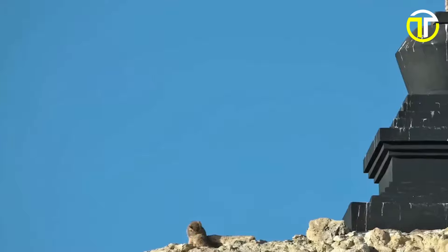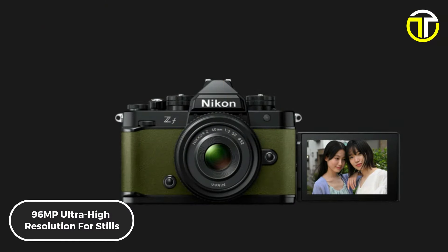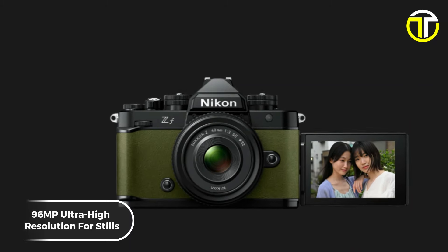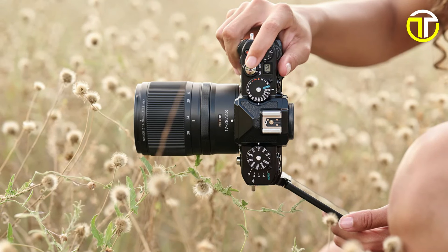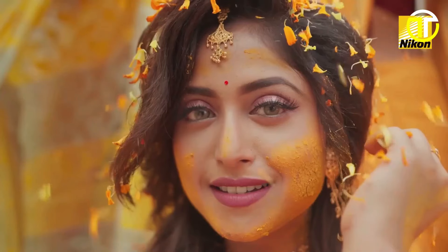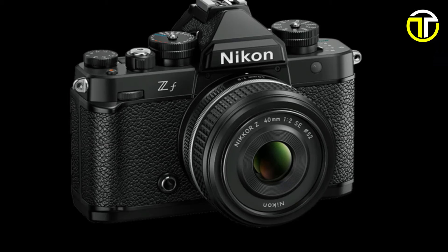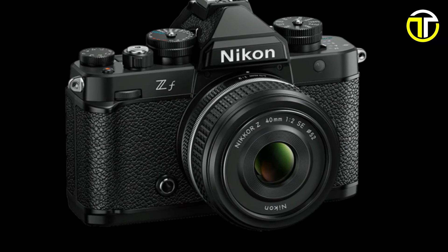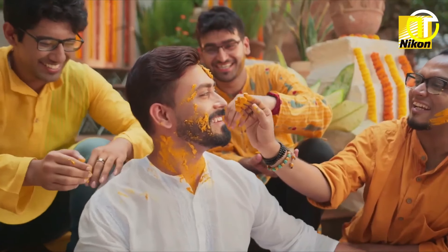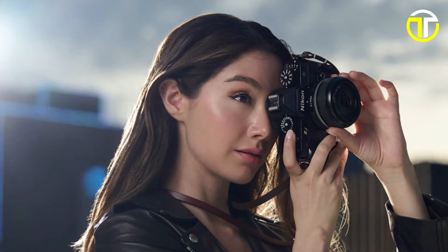Equipped with the same powerful processing engine found in the flagship Z9 and Z8 cameras, the ZF boasts an impressive 96-megapixel ultra-high resolution for stills, capturing every detail with breathtaking clarity. Shoot crisp footage up to 4K 60fps directly in camera, taking your videography to new heights. Experience unmatched precision with eye-detection autofocus for both photos and videos, ensuring your subjects are always in focus. With high-speed capture capabilities of up to 30 frames per second, never miss a moment of action. Pushing the boundaries of low-light photography, the ZF delivers stunning results even in the darkest conditions.